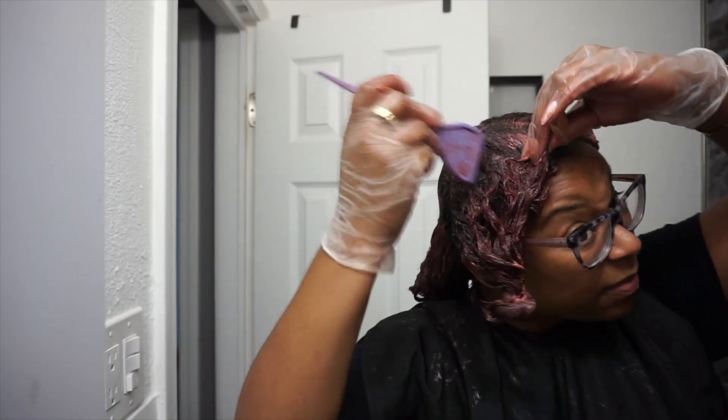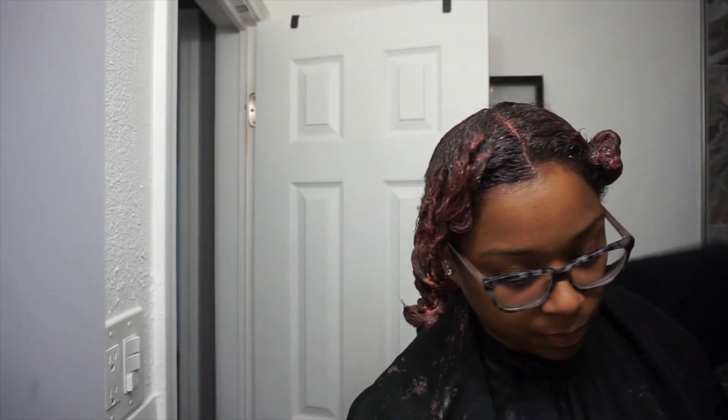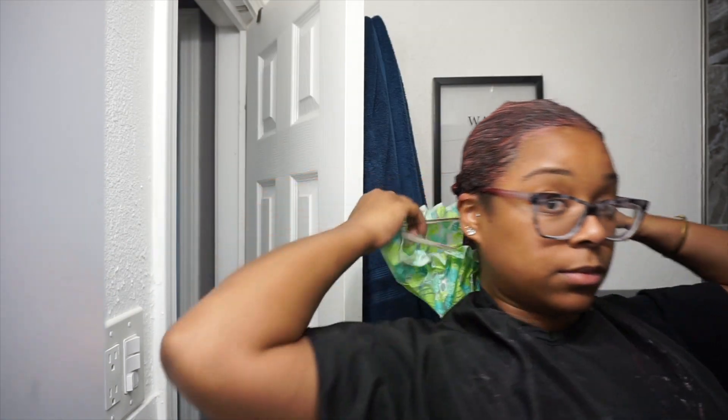So when I questioned the lady about using a 20 developer with this color, she told me it was fine. I trusted her because she works at Sally Beauty. I put on my little cap, left it in for about 20 minutes, and look what I ended up with. I felt like nothing changed in my hair — you can see the lightness in my roots a little bit, but the red went nowhere.